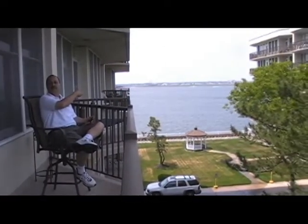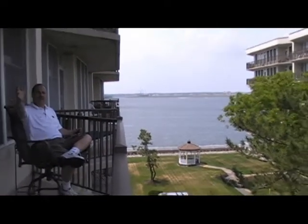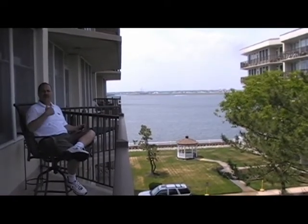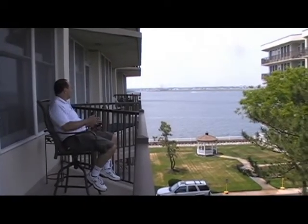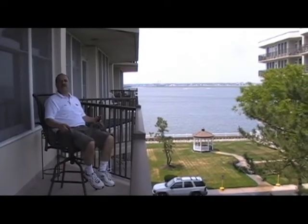Now look at that view. Here I am relaxing on the outside deck. There's a table and chairs where you can sit at the other end, and as I swivel around I can see the boats, people on Wave Runners and Jet Skis. What a great spot.